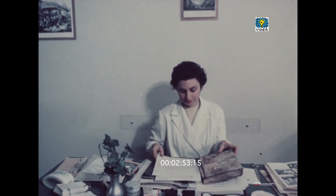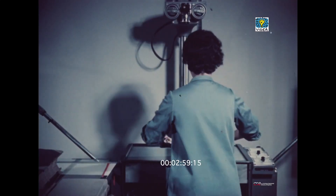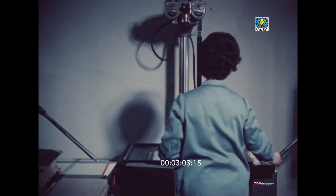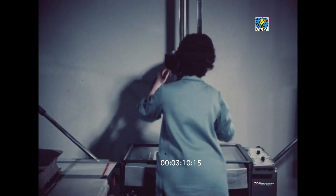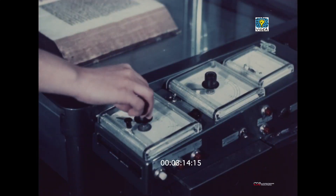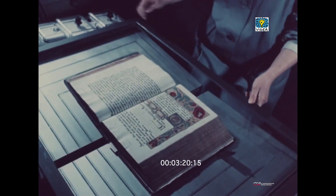Ogni pezzo infermo che entra nell'istituto di patologia del libro segue un preciso itinerario. Innanzitutto viene compilata una scheda che lo accompagnerà e nella quale ne sono descritte le condizioni all'atto della ricezione e il tipo del danno subito. Viene quindi fotografato, operazione questa che si ripeterà a cura compiuta. Inoltre di ogni volume viene eseguito un microfilm di tutto il testo onde assicurarne in ogni caso la conservazione e per evitarne l'eccessiva manipolazione da parte degli studiosi.